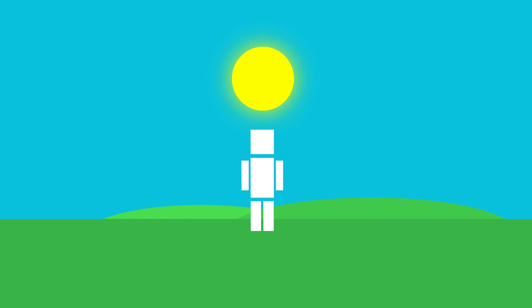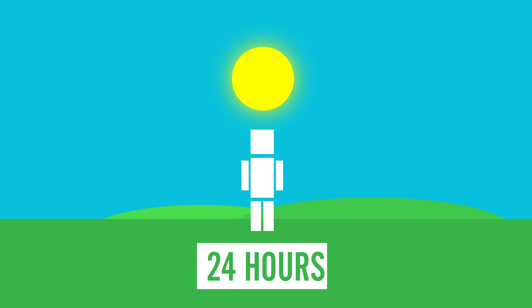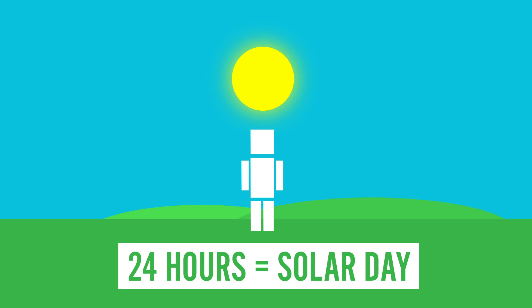Let's say we measured the Earth's rotation with respect to the Sun. So we start counting as soon as the Sun is highest in the sky, and then stop counting when it reaches that point a second time. This 24-hour period is called a solar day, and it's what we base our clocks off of.